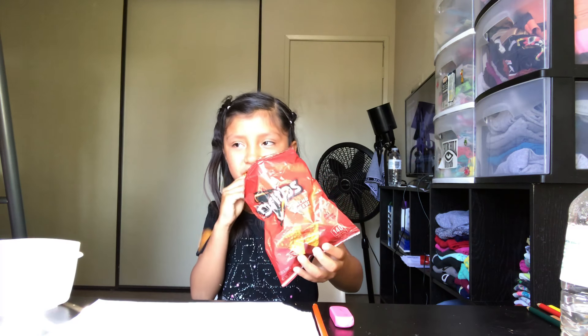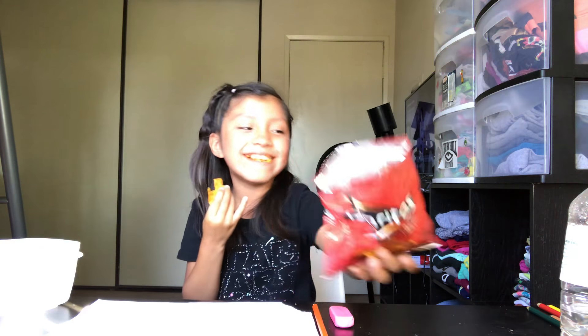Now round two. Hopefully I get a good one. It says eat chips, and as you can see my Doritos are right here. Hopefully I eat the whole bag this time. So let's get started. That was a really big mess, so let's go to round three.